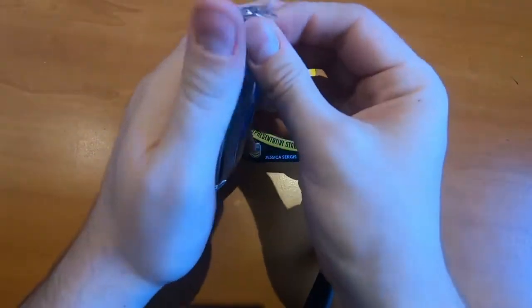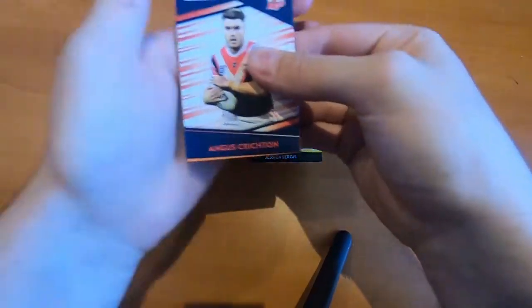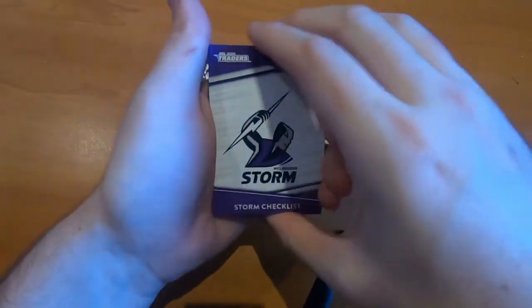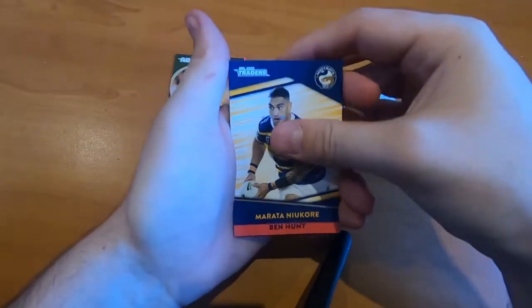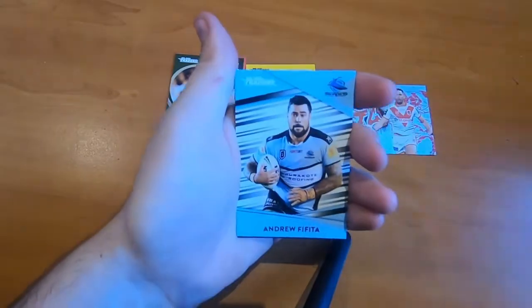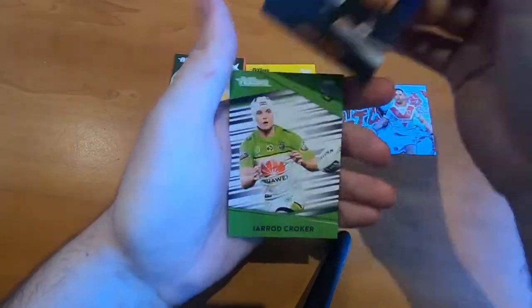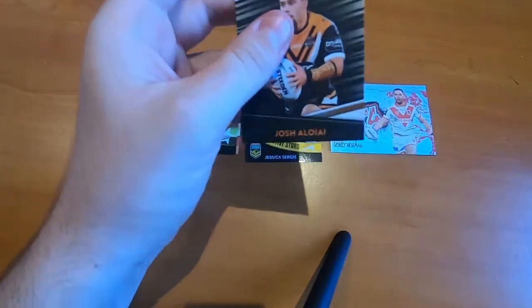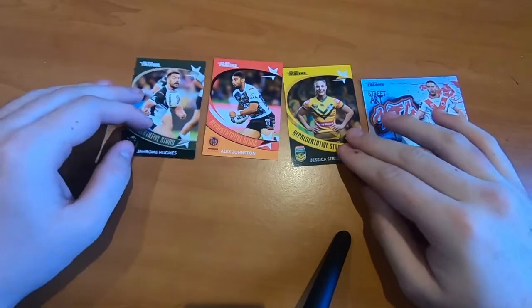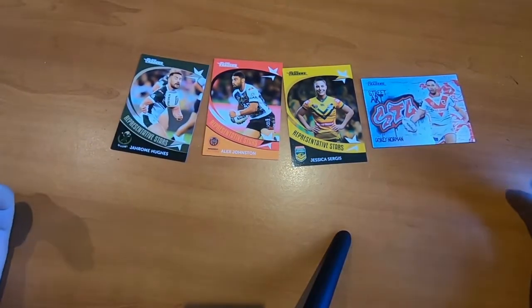And the last pack here — let's see what we can get. Let's crack into this. Can we get something special? Storm's Checklist, Maratani Okoray, Ben Hunt, Kurt Mann, Angus Crichton, Thomas McKayley, Jason Tomololo, Andrew Vifida, and a Josh Alloye. So, nothing special in that — just a Platinum Parallel and a Jared Croker. But the Street Art is pretty cool. Four out of five packs, we got something — with a Street Art. So that is pretty cool.